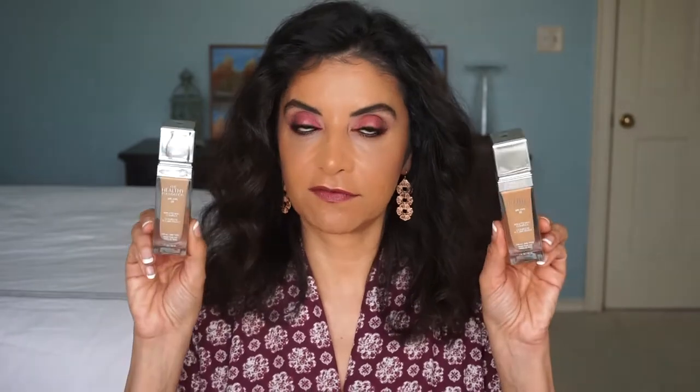Hi everyone, I'm Heba and welcome back to my channel. Today I have a foundation to talk to you guys about and it is a drugstore foundation. It is by Physicians Formula and it is called the Healthy Foundation.